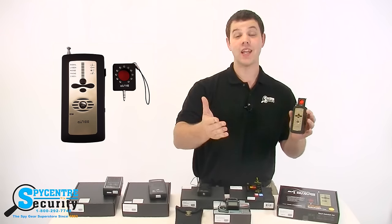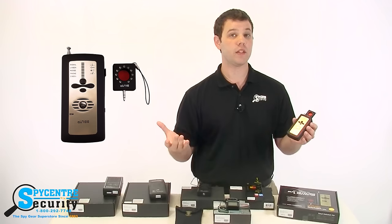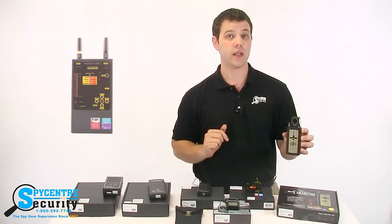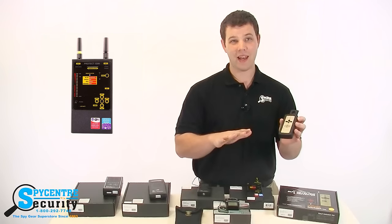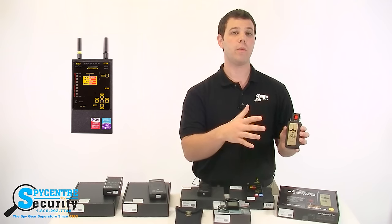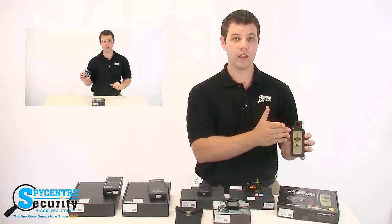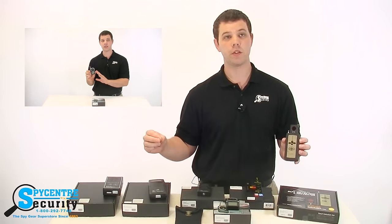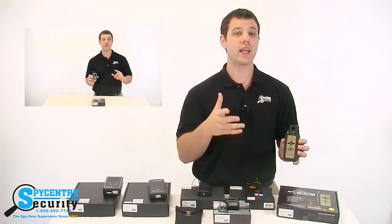So it would have the ability to not only detect RF signals, but produce white noise to secure a conversation, or this one even has a camera lens finder built right in. Now no two RF detectors are built the same or have the same multi-function use, so it's really up to you to find the features that would help your unique situation. I would recommend watching the video located on each product page on our website for each one of our counter-surveillance products to get the best idea of what features and how it can help you.